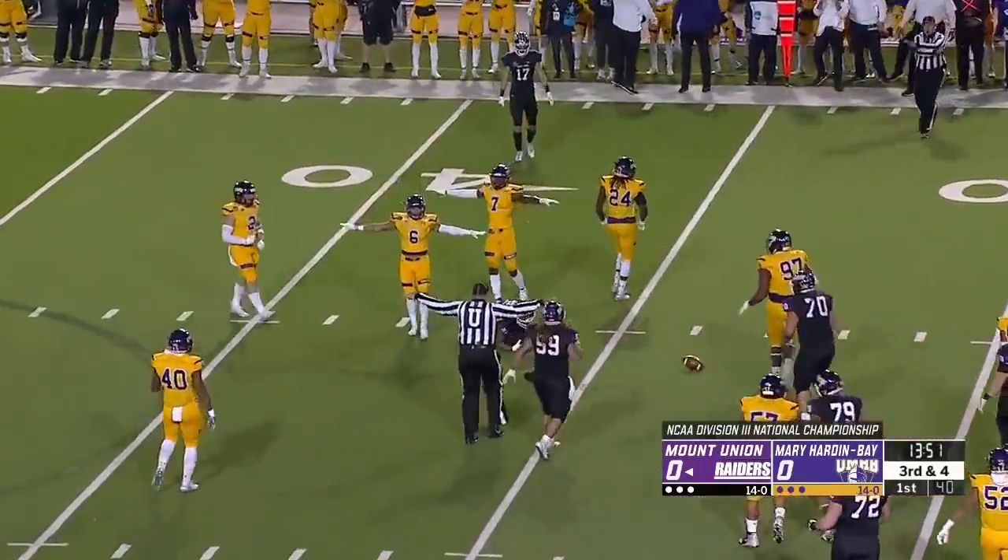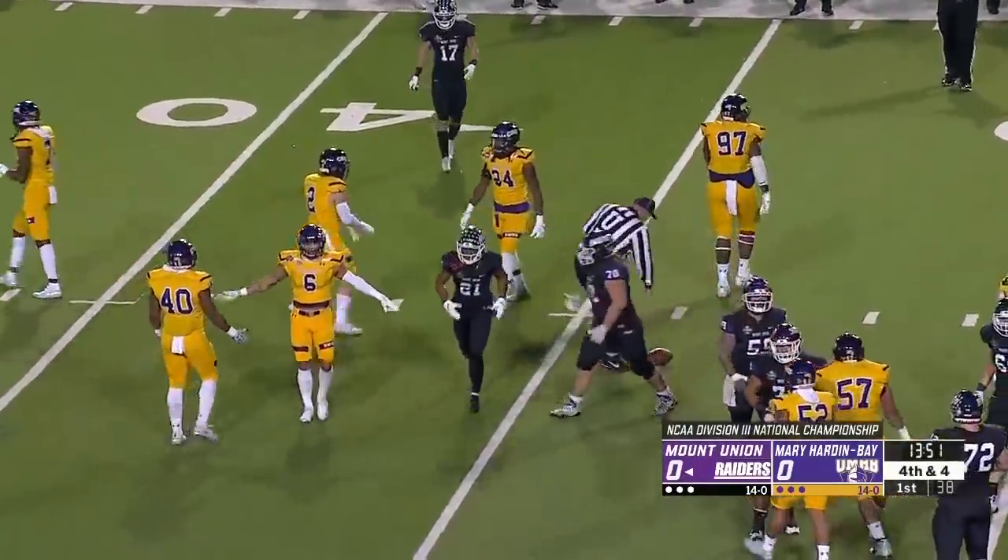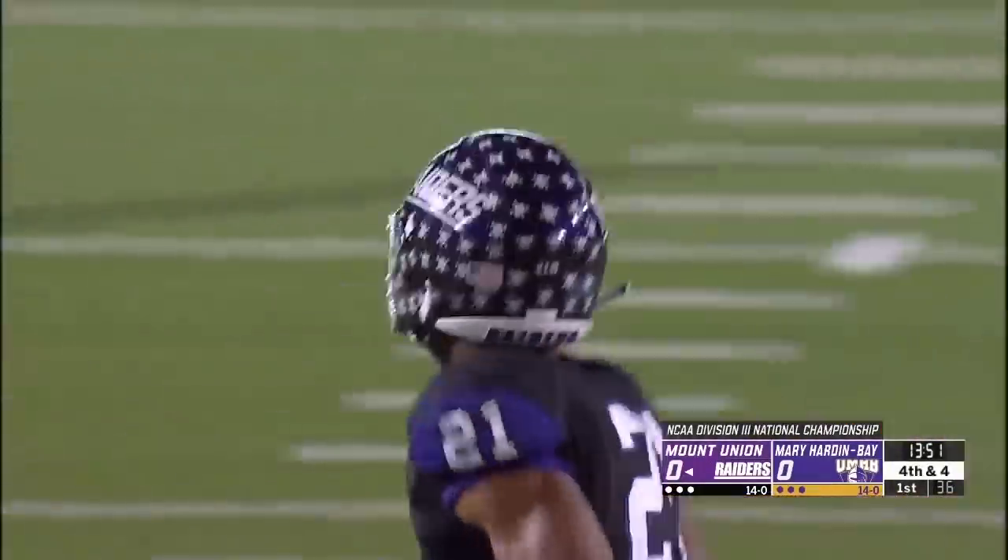Quick look — the pass goes incomplete for Jared Luth, a threat they're happy to have back on the field.